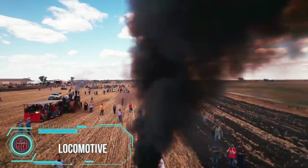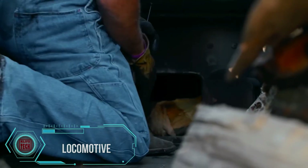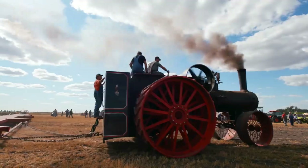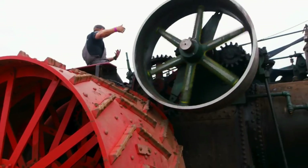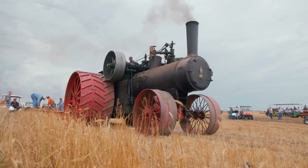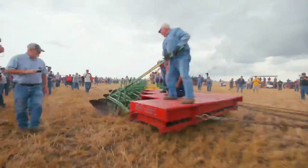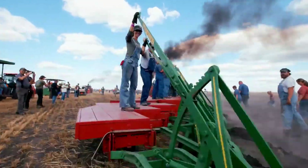Witness the sheer might of the world's largest locomotive, a beast that's been around since 1905. This incredible train engine effortlessly pulls not one, not two, but a whopping 44 plows at the same time. This vintage marvel is a testament to the engineering prowess of its time, showcasing how innovation in locomotives has been making jaws drop for over a century. It's not just a train — it's a symbol of raw power and a nod to the craftsmanship of days gone by.